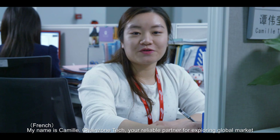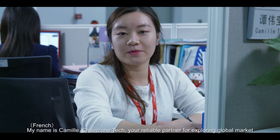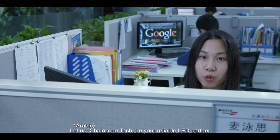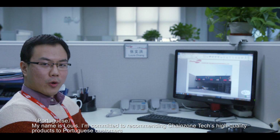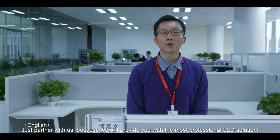ChangeZoneTech is dedicated to product development, sales, and services. ChangeZoneTech — your reliable partner to exploit the world's market. My name is Camille, and I am the sales manager of ChangeZone. Just partner with us, because we will provide you with the most professional LED solution. This is what ChangeZone people strongly believe in.